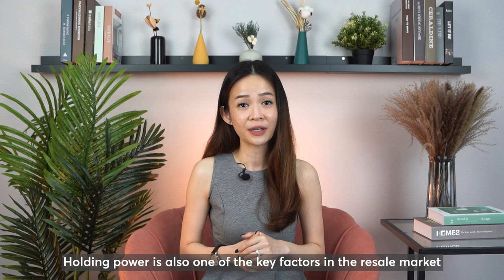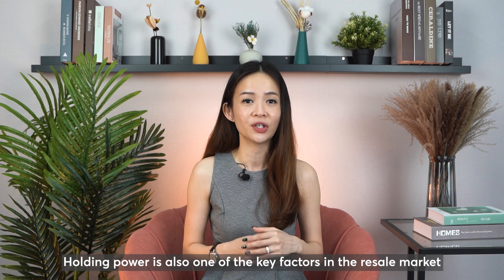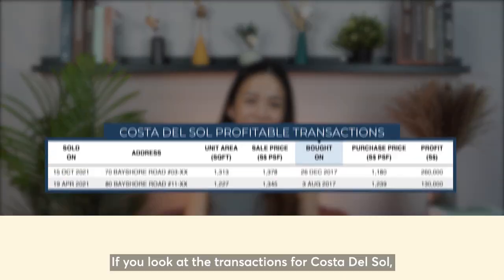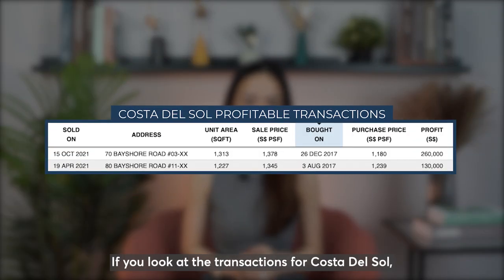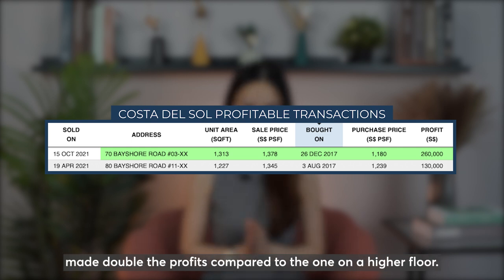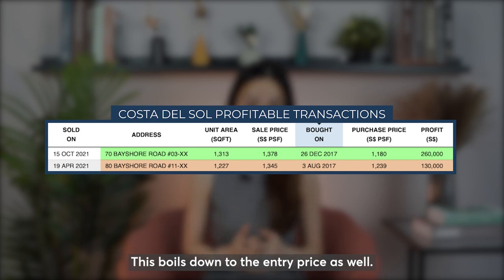Holding power is also one of the key factors in the resale market, so you should always ask yourself how long you intend to stay in the next property. Looking at transactions for Costa Del Sol, a lower-floor unit of slightly bigger size made double the profits compared to a higher-floor unit. This boils down to the entry price as well.